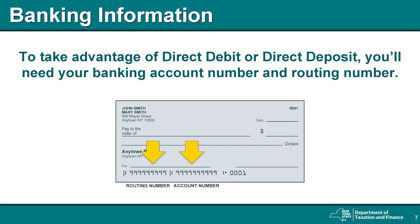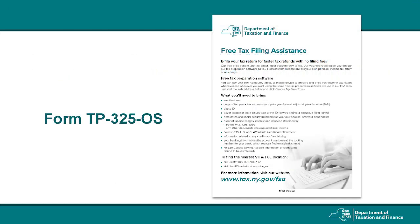If you would like to make payments with direct debit or have refunds directly deposited into your bank account, you'll need to provide your bank account and bank routing numbers. You can find these numbers printed on the bottom of one of your checks, as illustrated here. For a list of the most common documents and information you will need to file your tax returns, see Form TP-325-OS, available to view or download on our tax department website.